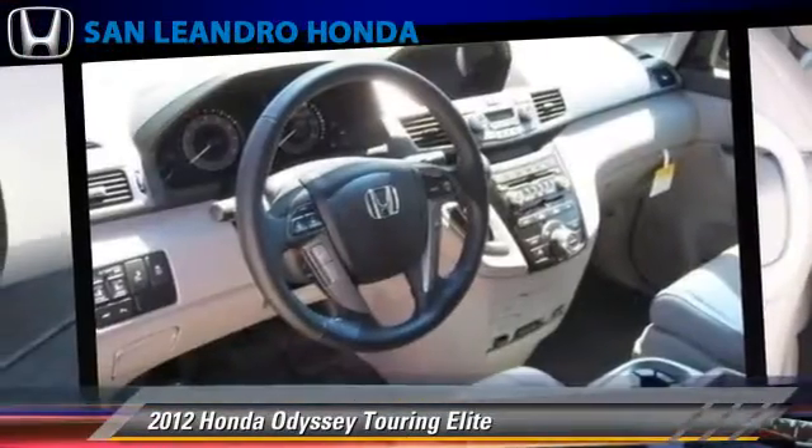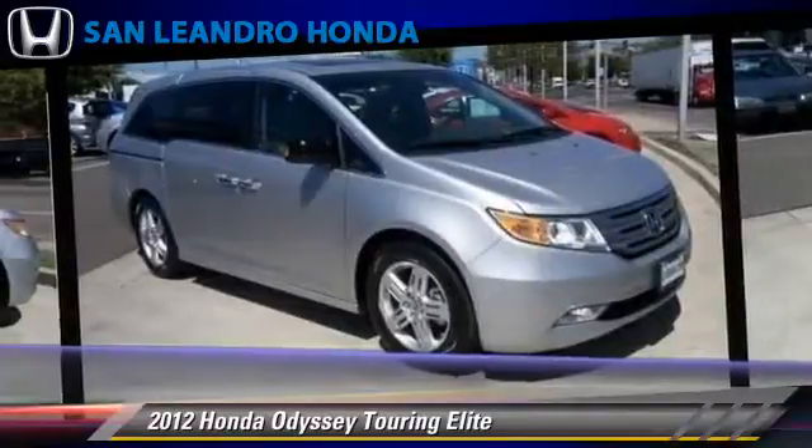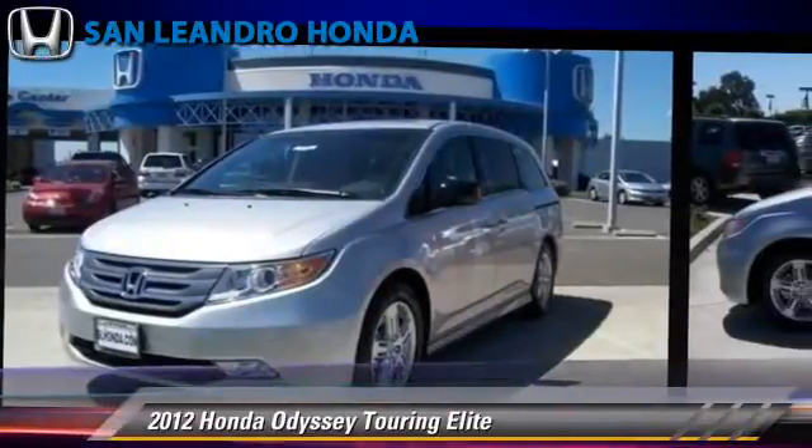Comfort and convenience features include third-row seating, Bluetooth wireless, satellite radio, third door, backup camera, and navigation system. Give us a call to schedule your test drive today.